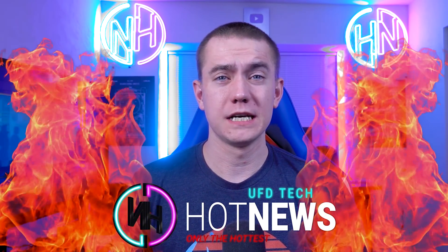Hey everybody, welcome back to another episode of Hot News. We got a lot to go through today, so let's just jump into it.